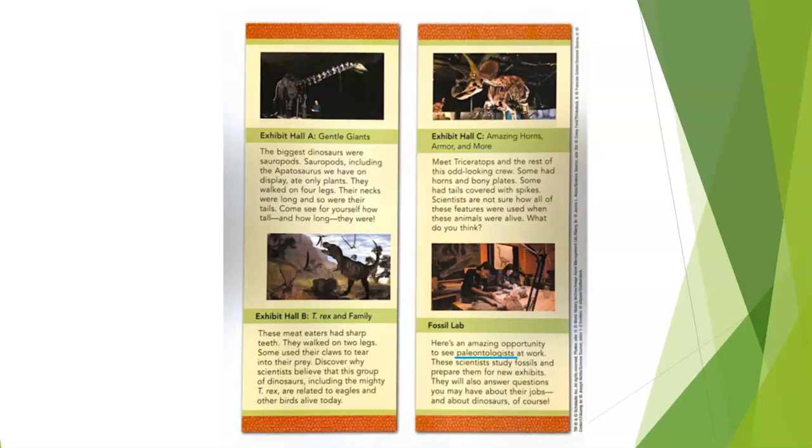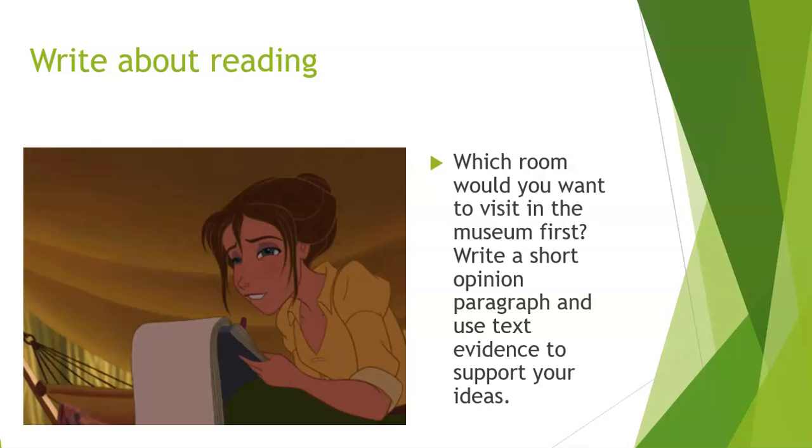We have finished all of our discussion questions, but we still have to do some write about reading. Which room would you want to visit in the museum first? Write a short opinion paragraph and use text evidence to support your ideas. Which room would you like to go to and why? Use text evidence to support why you want to go there and what caught your attention first.